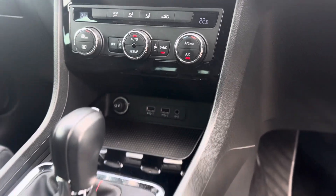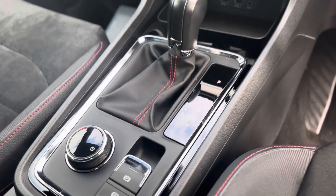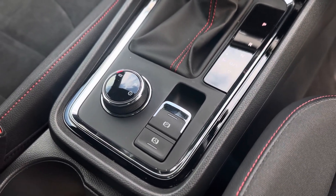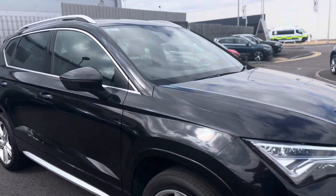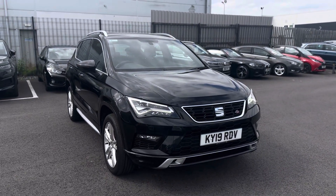There are two USB charging ports, and as you can see it's a 7-speed DSG gearbox with drive mode select and an electronic parking brake with auto hold. Any questions about this vehicle, please give one of the team a call on 01472 348 348 and I'll be happy to assist.